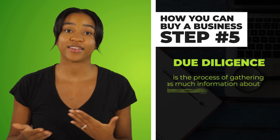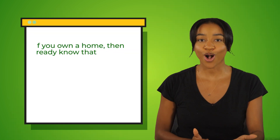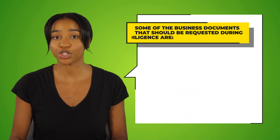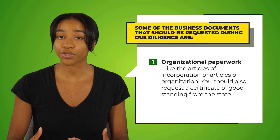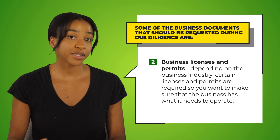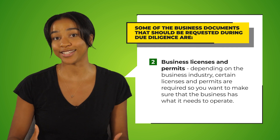Speaking of due diligence, this is step five in buying a business. Due diligence is the process of gathering as much information about the business as possible before actually buying it — similar to the inspection period when buying a home. Some of the business documents that should be requested include organizational paperwork like the articles of incorporation or the articles of organization, a certificate of good standing from the state, and business licenses and permits. Depending on the industry, certain licenses and permits are required, so you want to make sure the business has what it needs to operate.